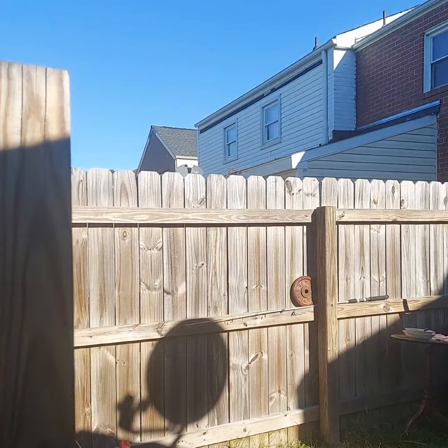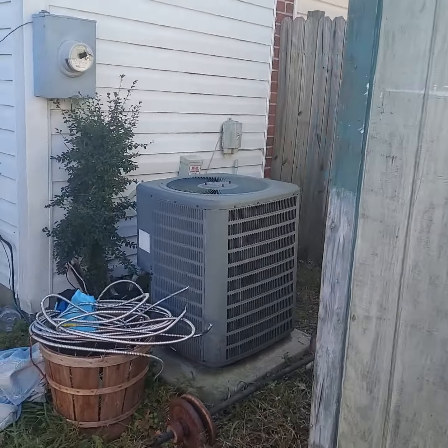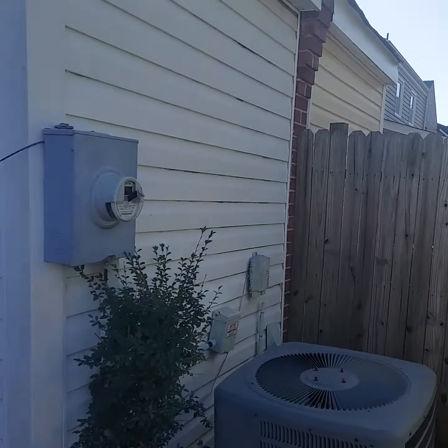We're going to tear down the shed in the backyard, and get the HVAC serviced.